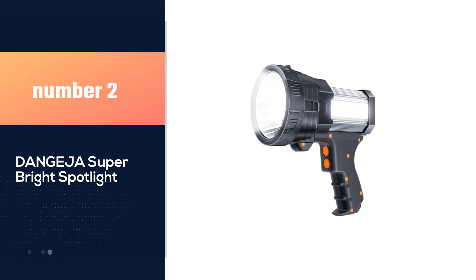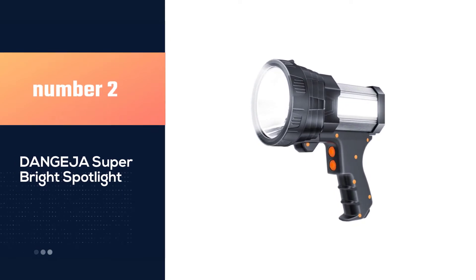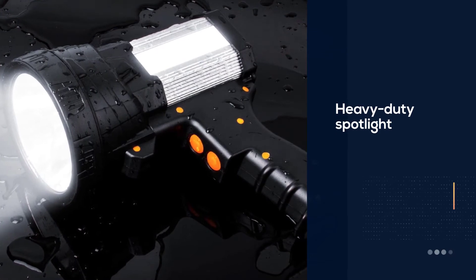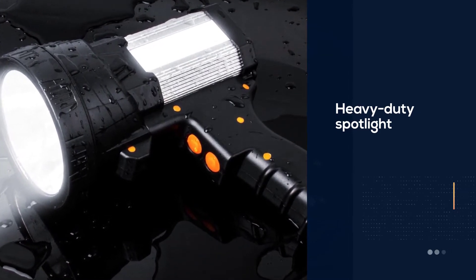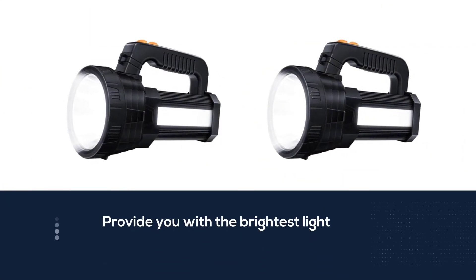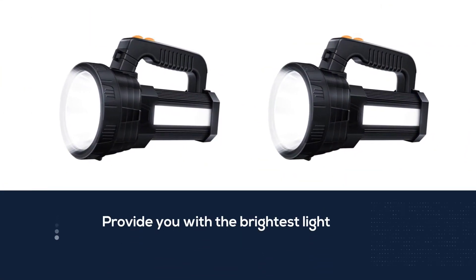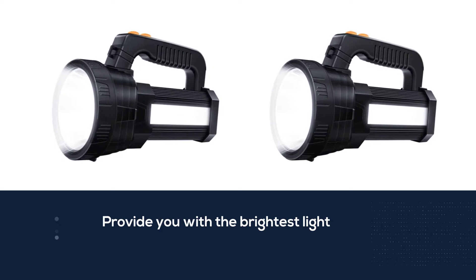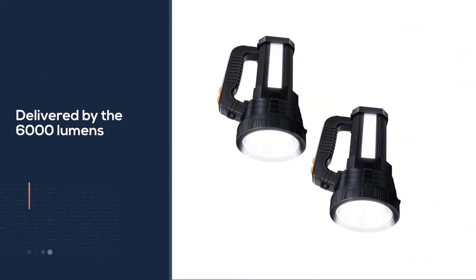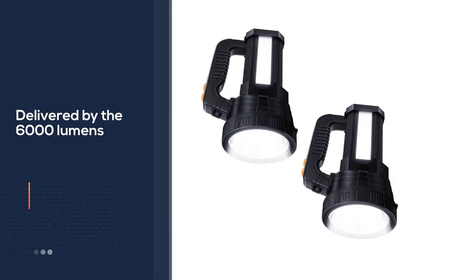Number two: the Danjaja Super Bright Spotlight. This heavy duty spotlight provides 6000 lumens of ultra bright light and reaches a distance of 800 meters. The rechargeable battery can last up to 20 hours, making it a great marine spotlight. You can choose between two brightness settings: high and low.